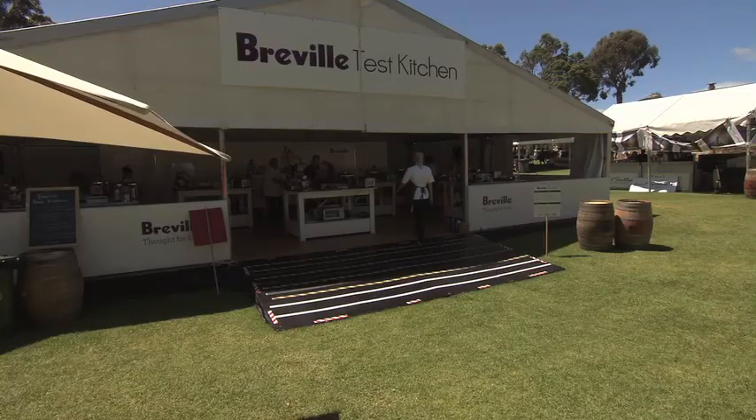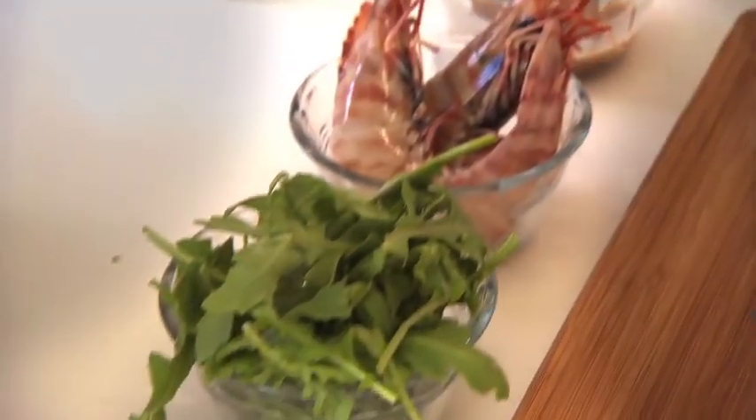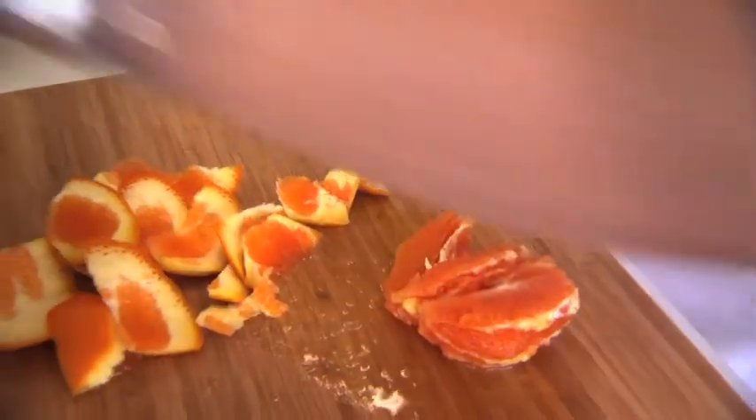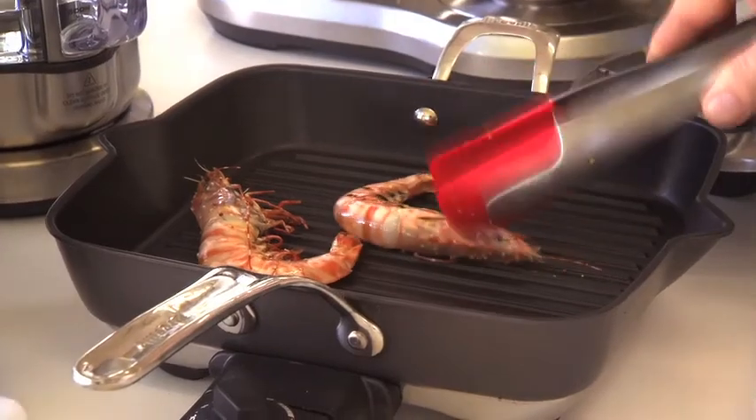I'm going to create a dish for you — one of the dishes we're doing in the Breville Test Kitchen, using the amazing grill. It's a beautiful tiger prawn from Shark Bay, right up the coast from Margaret River. We're using local fennel, local apples, beautiful oranges like you've never seen, and a beautiful massive prawn that is as big as a small horse. Quick chargrill, bit of colour, serve it up — amazing dish.